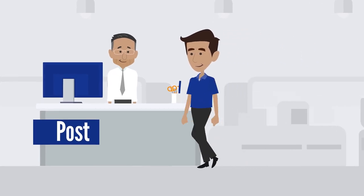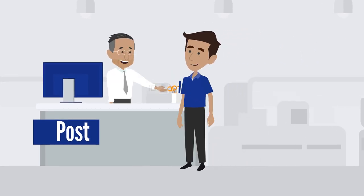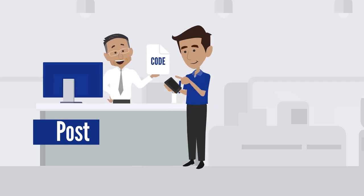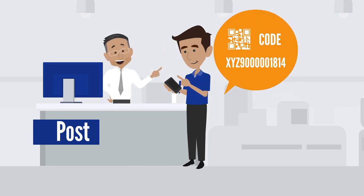Simply visit your nearest post office, show your ID, and give the beneficiary's name and the amount you want to transfer. You will be given a transfer code which you will send to the beneficiary.